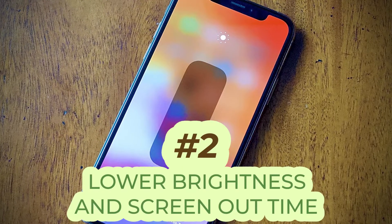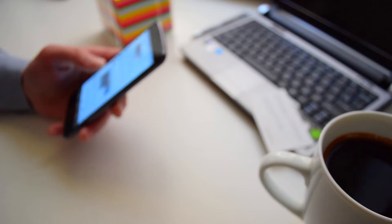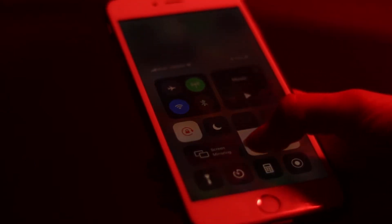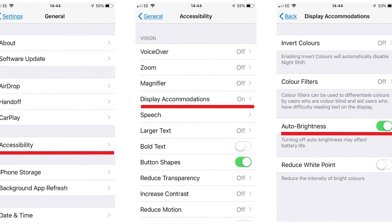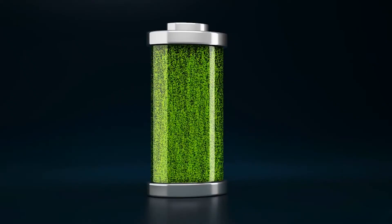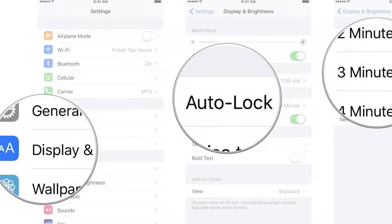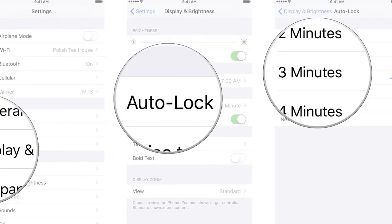Number two, lower brightness and screen timeout. Do you know that phone screens drain the battery more than anything else? So reducing the phone's brightness will make all the difference to the battery's life. It's recommended that you also turn off automatic or adaptive brightness, because constant changes in brightness will cause the battery to drain quicker. Another good idea is to set up a short screen timeout from your phone's settings.